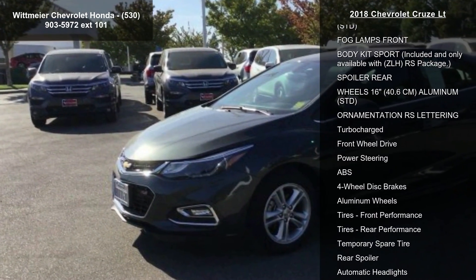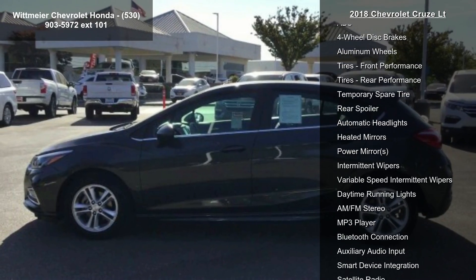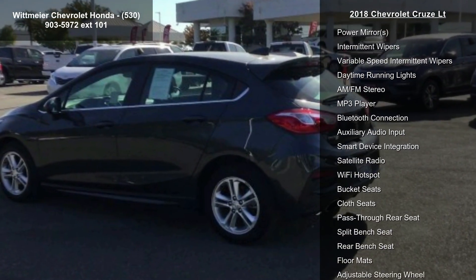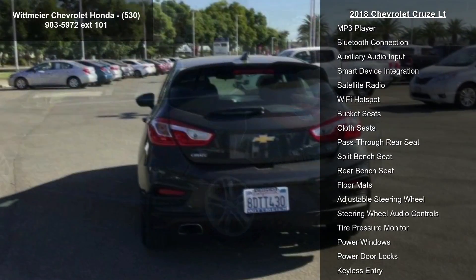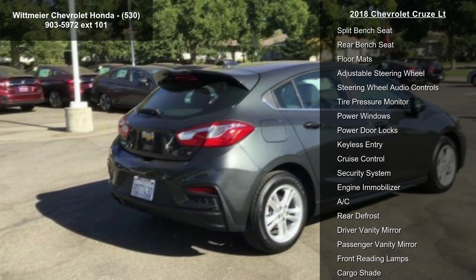This vehicle's top features include the RS package, which includes a rear spoiler, front fog lamps, sport body kit, and RS lettering ornamentation. The exterior color is Nightfall Gray Metallic.